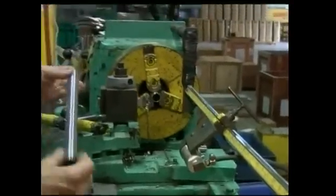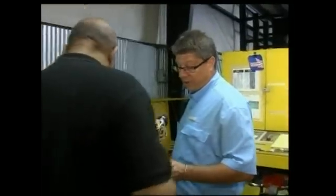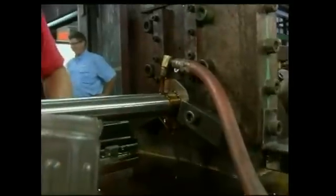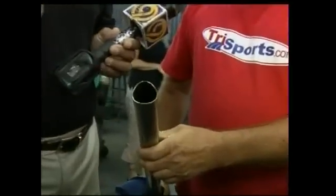To form the top tube, we simply cut the tube to length, and then we will taper the tube using this machine over here called a sledgeher. It goes into the machine round and comes out tapered down. The seam inside is practically invisible.